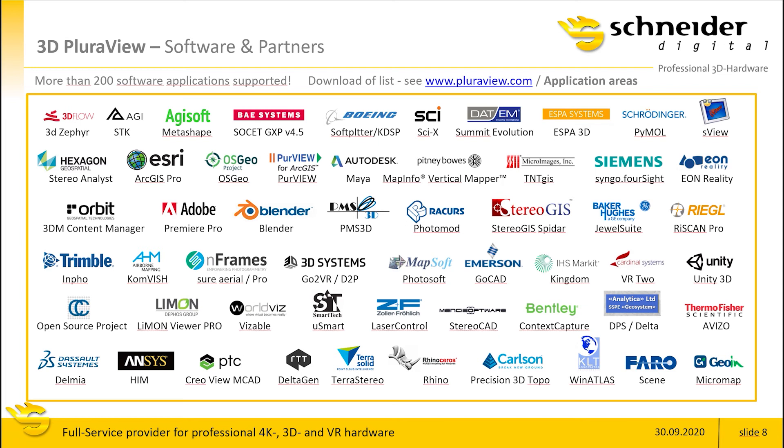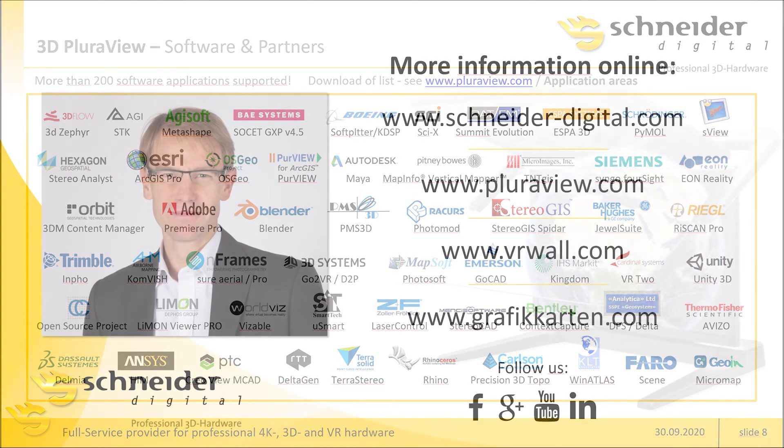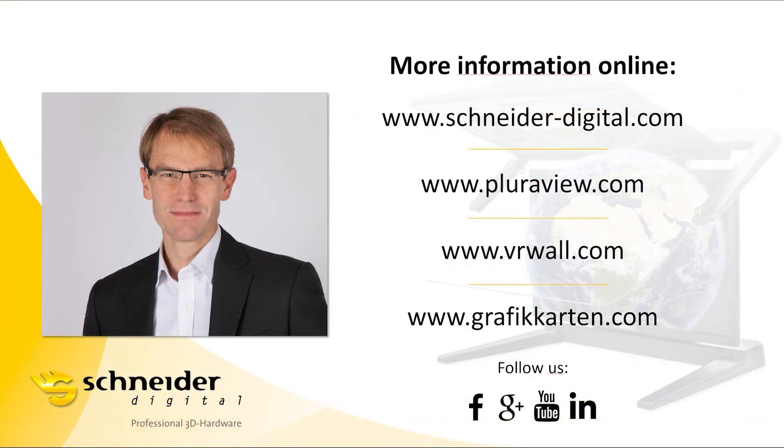If you want to know more about those applications, please check out www.pluraview.com and navigate to the Application Areas tab. There will be a downloadable list of applications, which currently includes about 210 applications that are fully compatible with the Pluraview monitors. There is even more information at www.pluraview.com, www.vrwall.com, and our main website www.schneiderdigital.com. Please follow us on social media networks and we would be happy to be in touch with you.